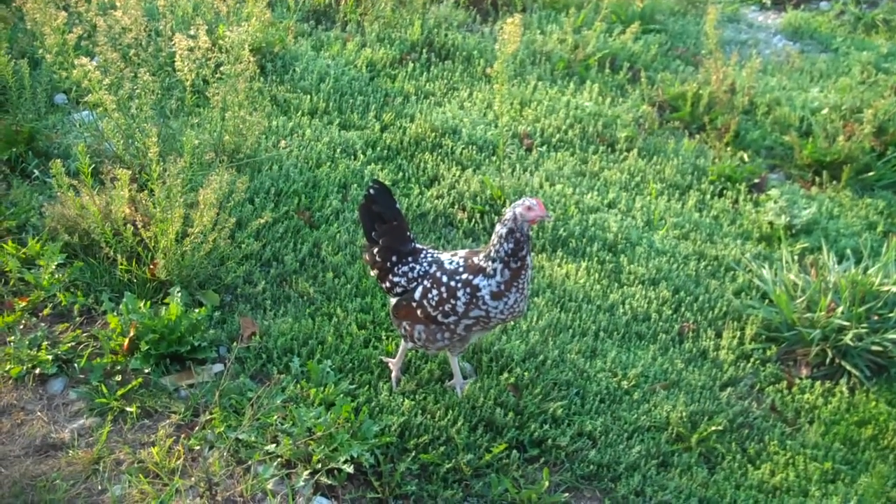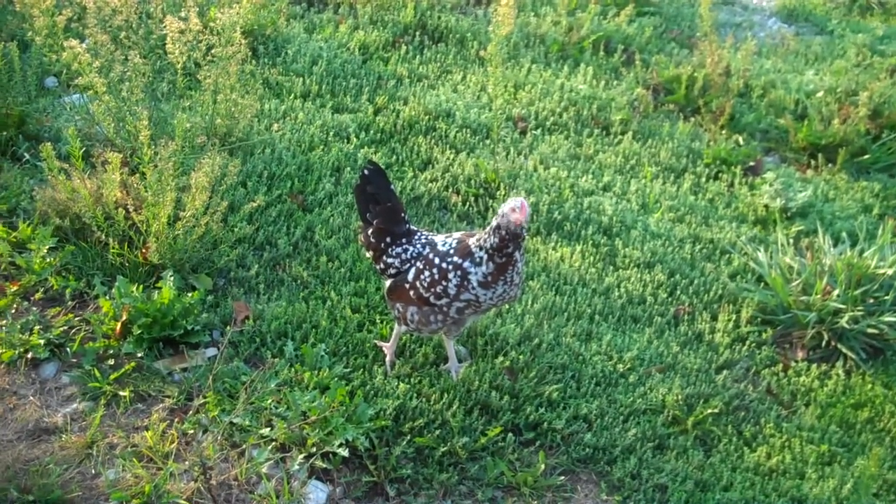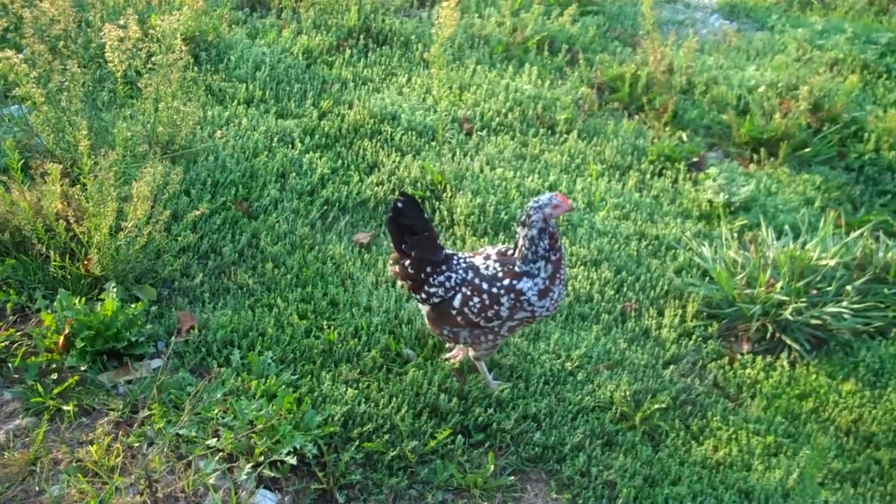Of the egg layers, they seem to be the most adventurous. They come up here — they've started coming up here in the last week or so, roaming around up here around the house.